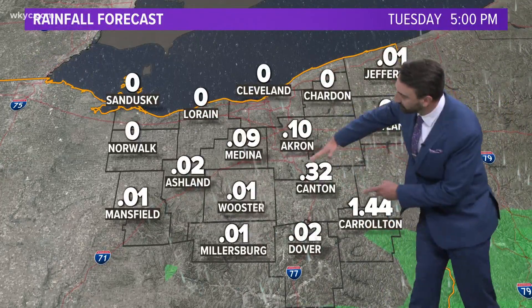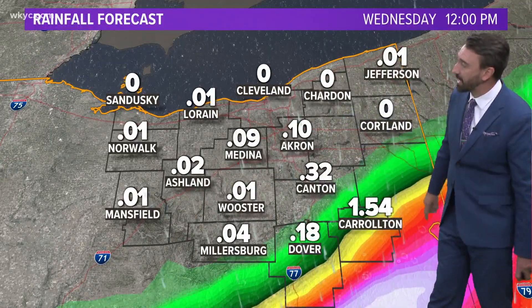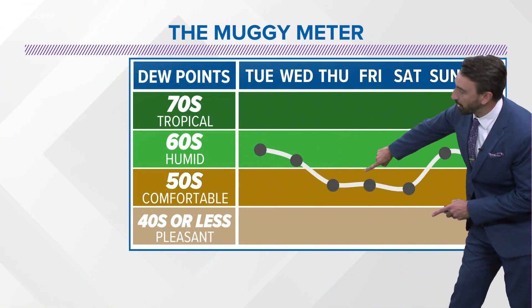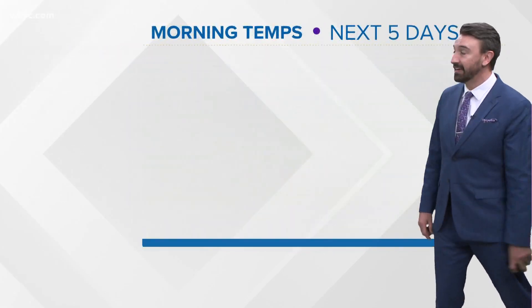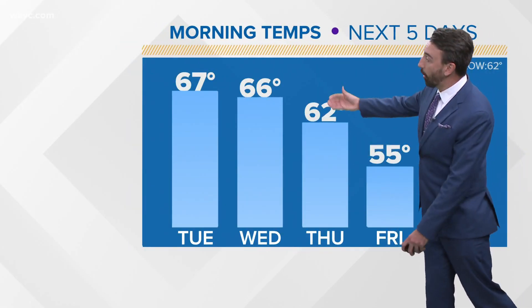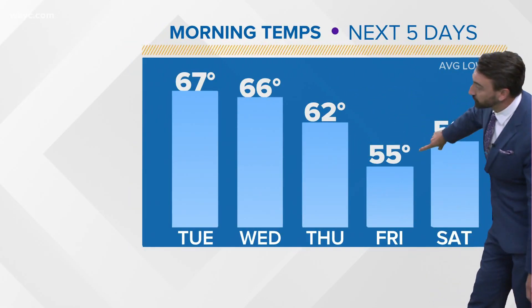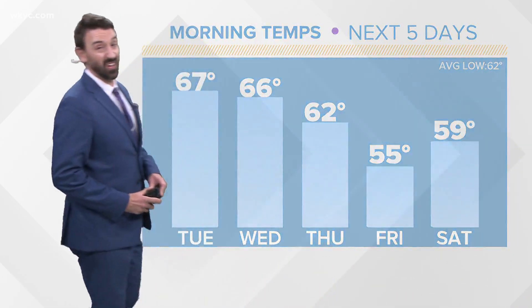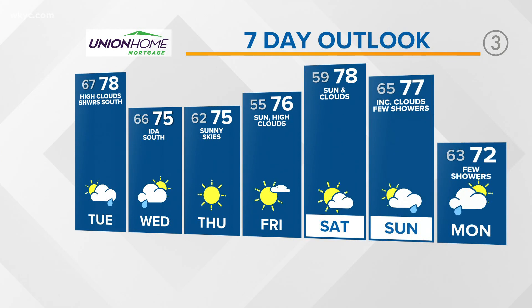In terms of rainfall, models are keeping this south. You can see some of the heavier amounts near Carrollton as we get into Tuesday night and Wednesday. Muggy meter — look at this — we are back into the comfortable category on Thursday and Friday. Overnight lows, these are your morning temperatures: we're going to be in the 50s Friday morning and Saturday morning. That is almost fall-like air coming in — what a replacement.